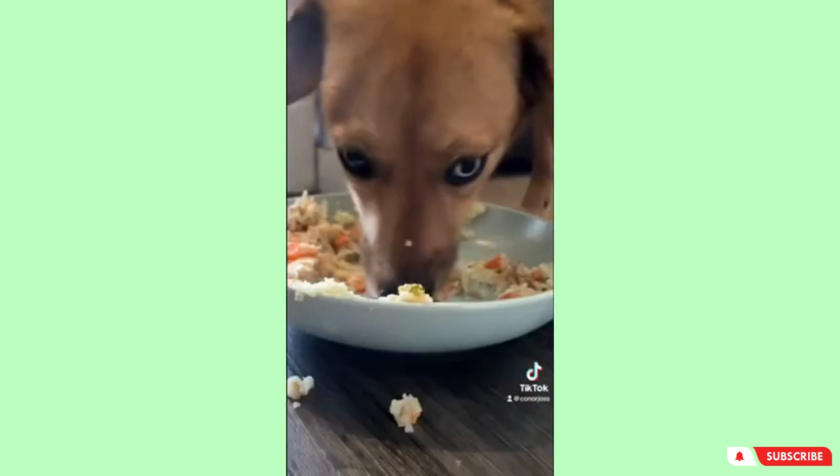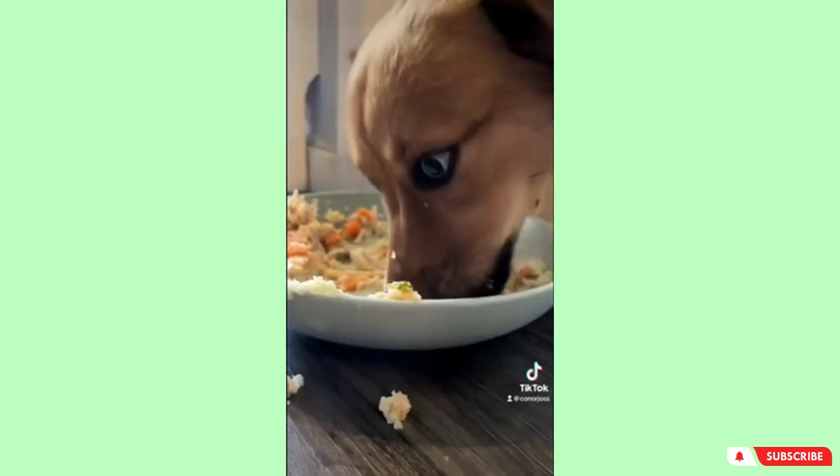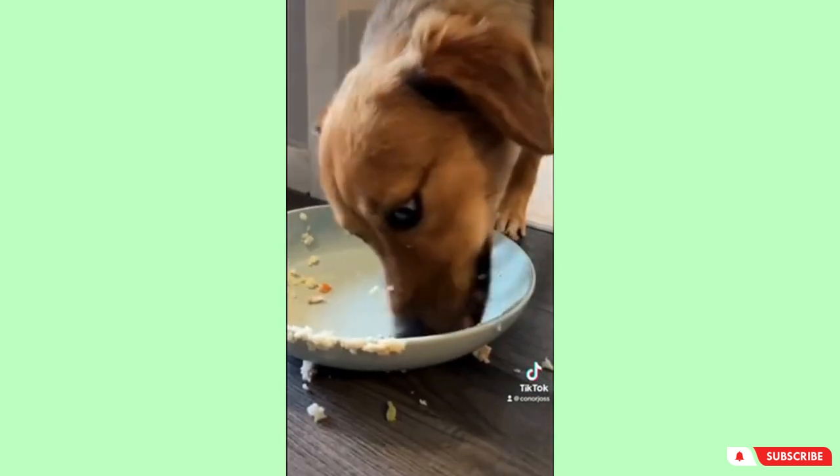At the start you'll see she was pretty nervous, had her ears put back, but we gave her a nutritious meal and you'll see that she absolutely demolished that.